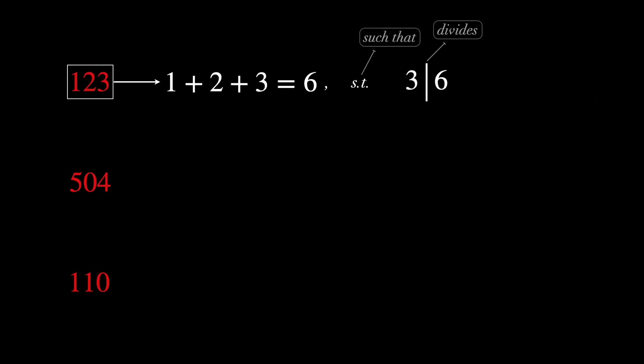If you've never seen this before, it's gonna sound really weird. Take the numbers 123, 504, and 110. Are these numbers divisible by 3? Well, there's a clever way of checking it. Let's try it with 123 first. The sum of its digits is 6, such that 3 divides 6. So this implies that 3 also divides 123.